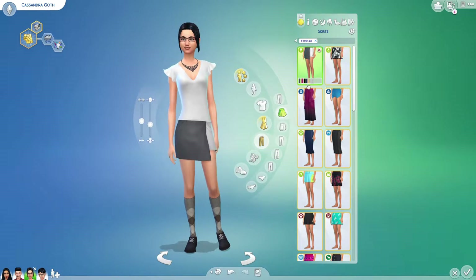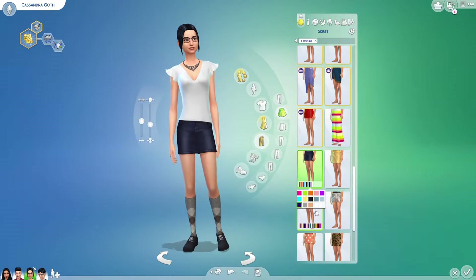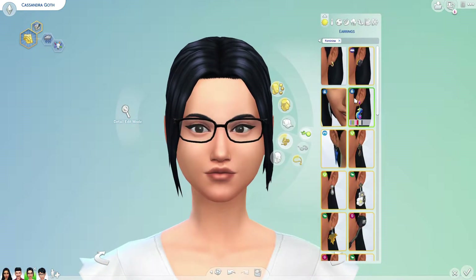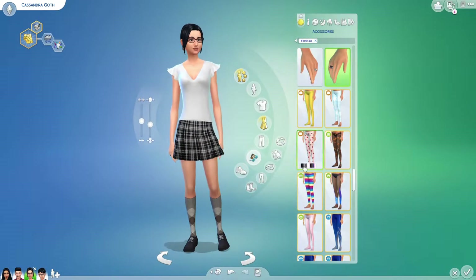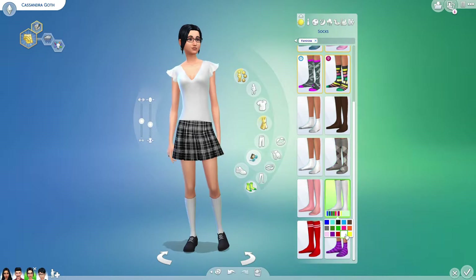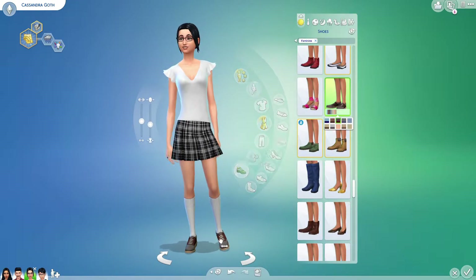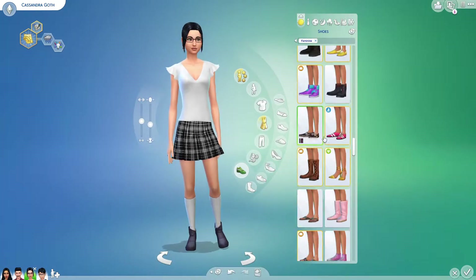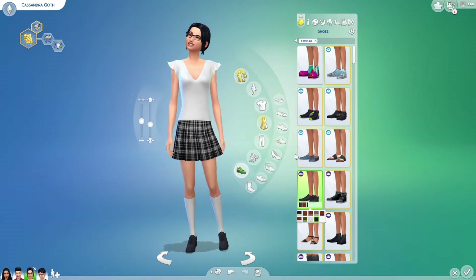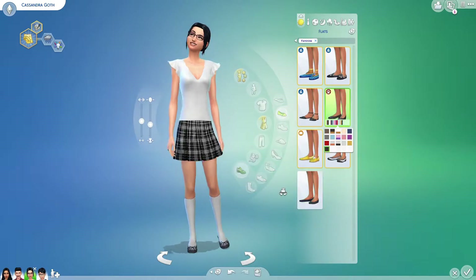At first I was trying to go with the schoolgirl look because that's how she looks originally, so I wanted to keep that. But instead I ended up going for the new base game jeans we got, which I'm obsessed with — they remind me of CC jeans. I really like them because I like CC items, but it's frustrating since I like uploading my sims to the gallery and you can never really see them if you have CC.